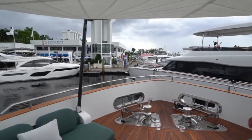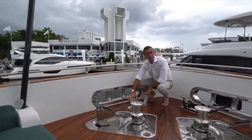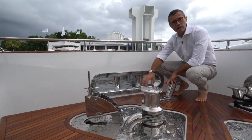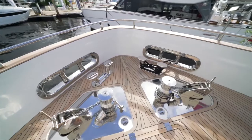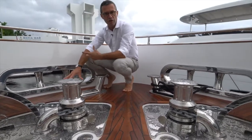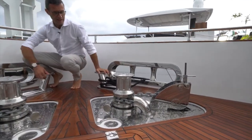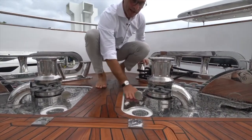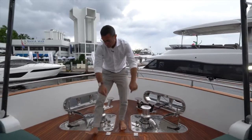All stainless steel — cleats, cable passageways — is custom-made, custom-welded, and custom-polished for Magellano 25 meter hull number 14. Nothing is bought off the shelf. Look at the thickness of these plates — everything on the Magellano collection is designed to withstand any weather, sized accordingly. Strong and massive on this Magellano 25 meter, including a hatch to go down to the chain locker.